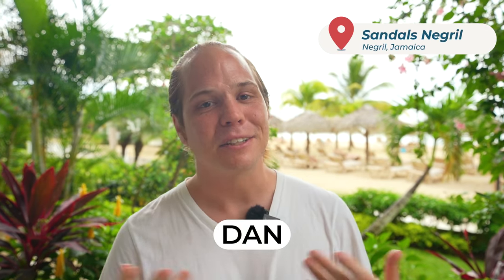Hey, this is Dan with Honeymoon Always and today we are at Sandals Negril. Sandals Negril is located in Negril on the seven mile beach that is famous in Jamaica, and it is about a two hour shuttle ride from the airport in Montego Bay.